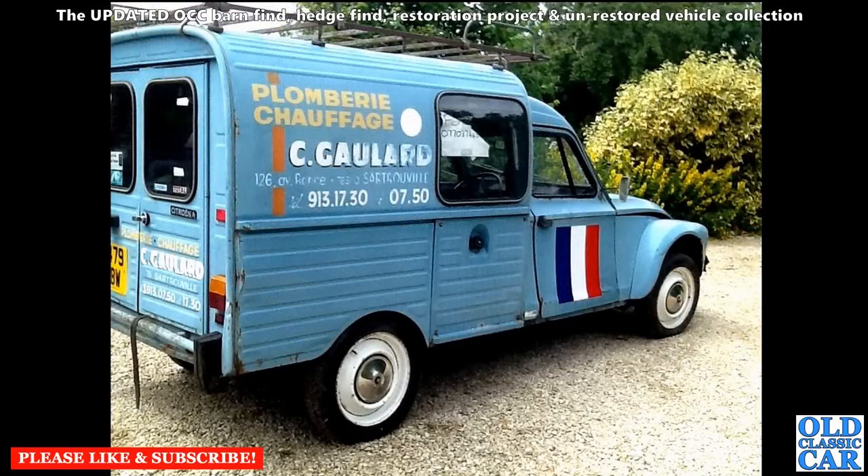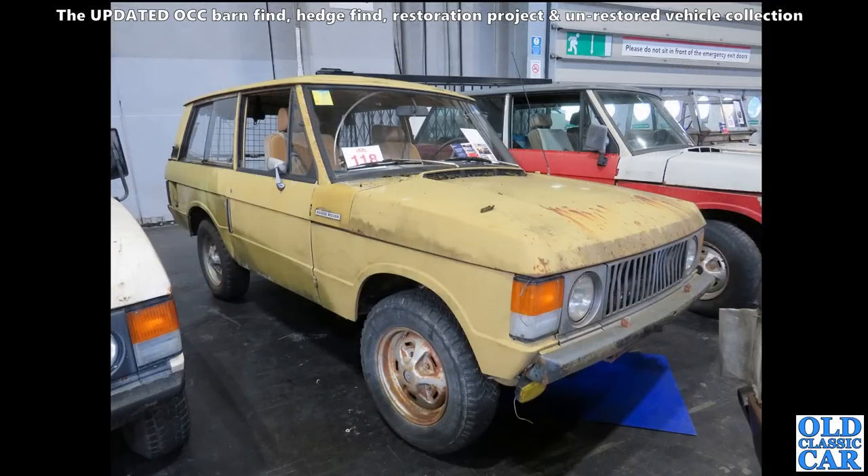A bit of French flavour here - we've got a Citroën Acadiane still with the old sign-writing of a plumber based just outside of Paris. I think that was Monsieur Gouillard or Goulard. Lots and lots of classic Range Rovers here at the NEC, in the auction area at one of the restoration shows.